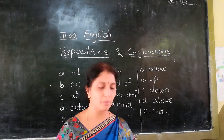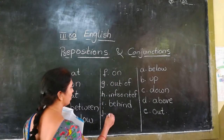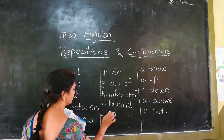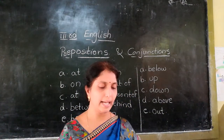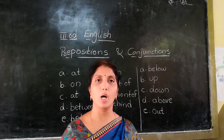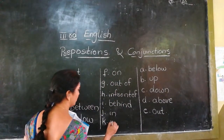My best friend lives dash my hometown — my best friend lives in my hometown. A river flows dash the jungle — into the jungle. The preposition is 'into' — I-N-T-O.